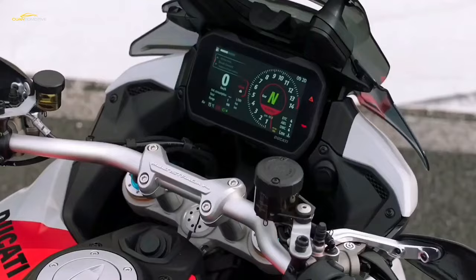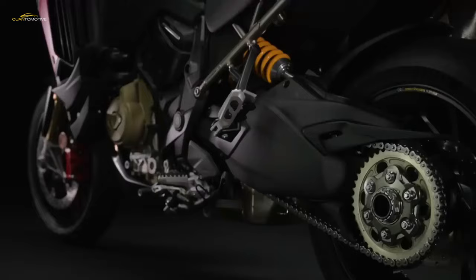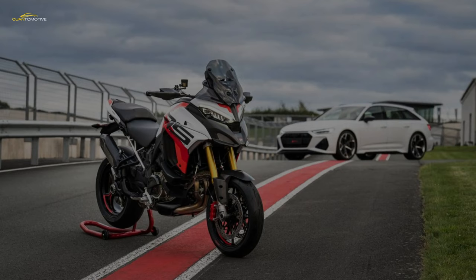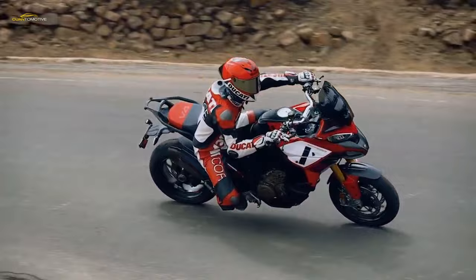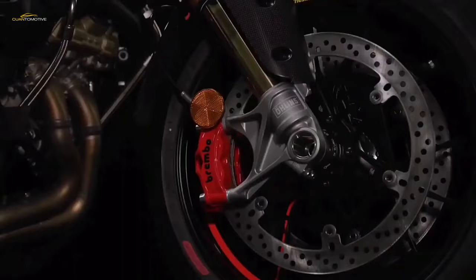Now the time has come for the sportiest Multistrada ever. Enter the new Multistrada V4 RS — in many respects a new revolution. The Multistrada V4 RS is powered by a 1,103cc Desmosidici Stradale capable of 180hp at 12,250rpm and 87lb-ft of peak torque at 9,500rpm. Basically a milder Panigale V4 Stradale mill that combines exciting peak power and surprising torque delivery over a broad rpm range. This version of the Panigale V4 engine runs with a 14:1 compression ratio and is fed by 50mm elliptical throttle bodies.